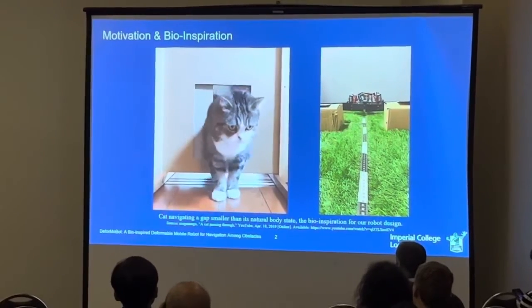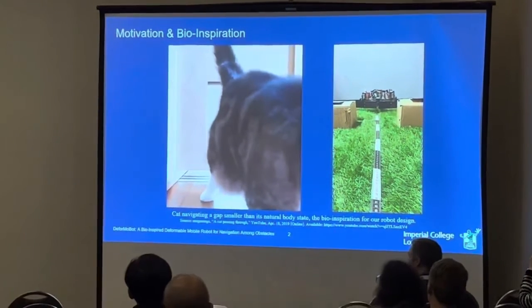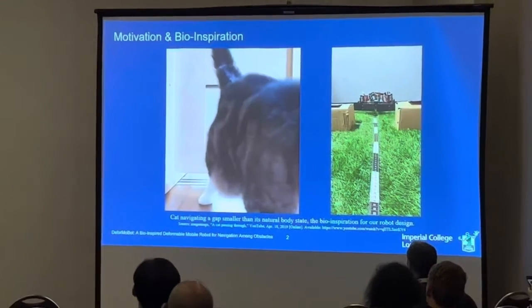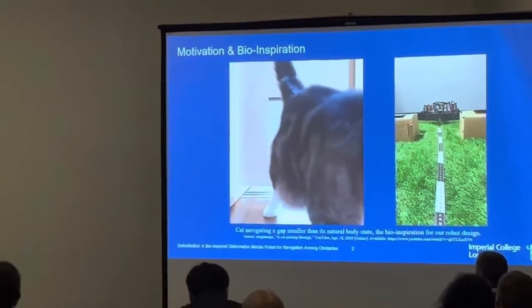These animals can move in cluttered environments, conforming their shape to geometric constraints, but most robots are rigid and don't possess these capabilities. Our robot can adopt a wider shape for greater stability and possible higher payload capability, or a narrower stance to become capable of fitting through narrow apertures.